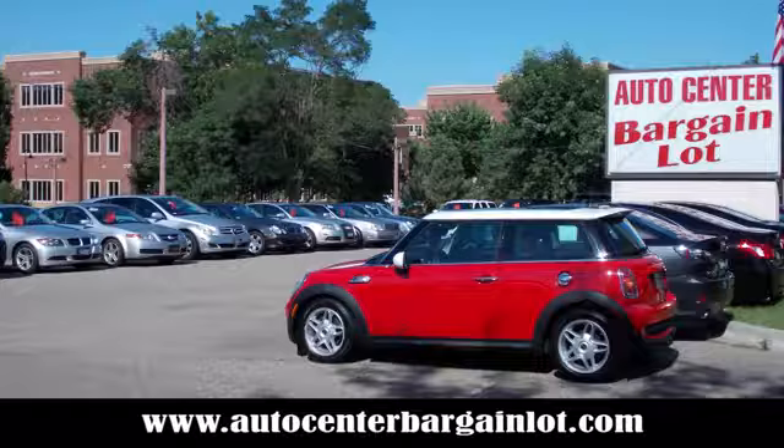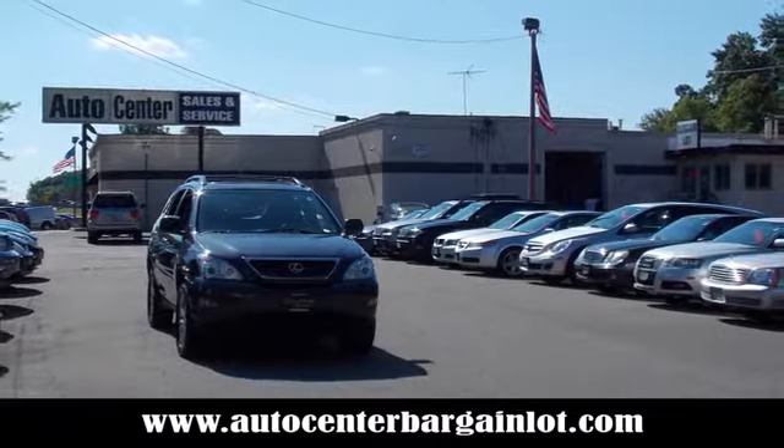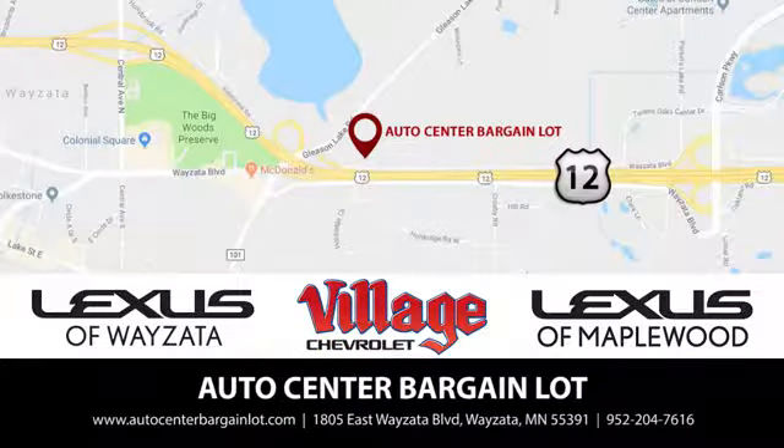Experience it for yourself today. At the Auto Center Bargain Lot, we have a wide variety of premium used vehicles on our lot, created at our partner stores: Lexus of Wisetta, Village Chevrolet, and Lexus of Maplewood.